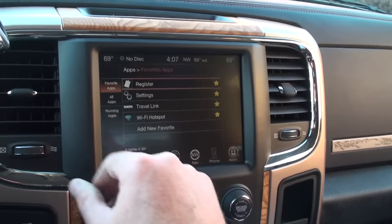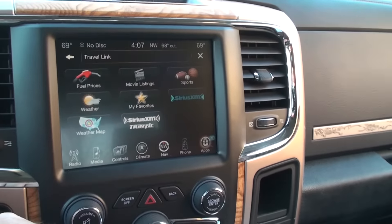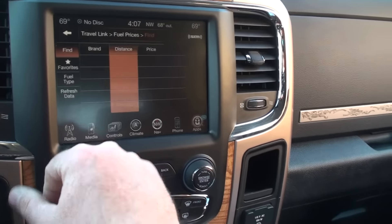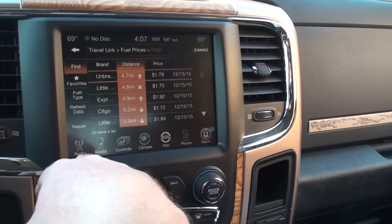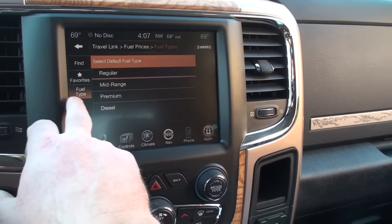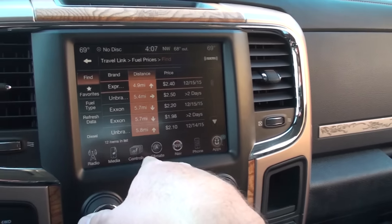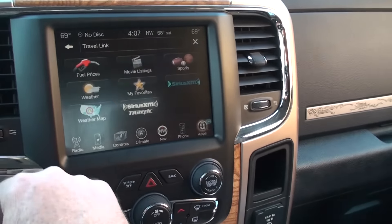We've got apps — Travel Link is activated now. This is something you have to pay for, but right now it's working. You get the five-day forecast, fuel price. Diesel's right at $1.90 here — I paid $1.90 something just a couple days ago. Very nice. It's just like having the internet.